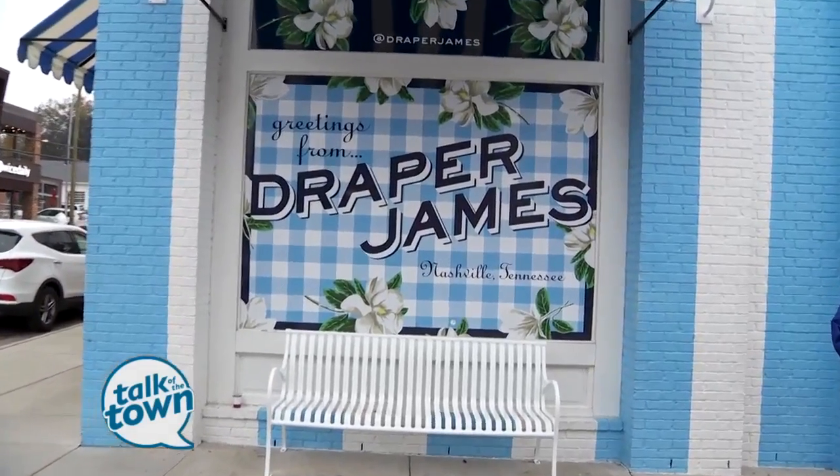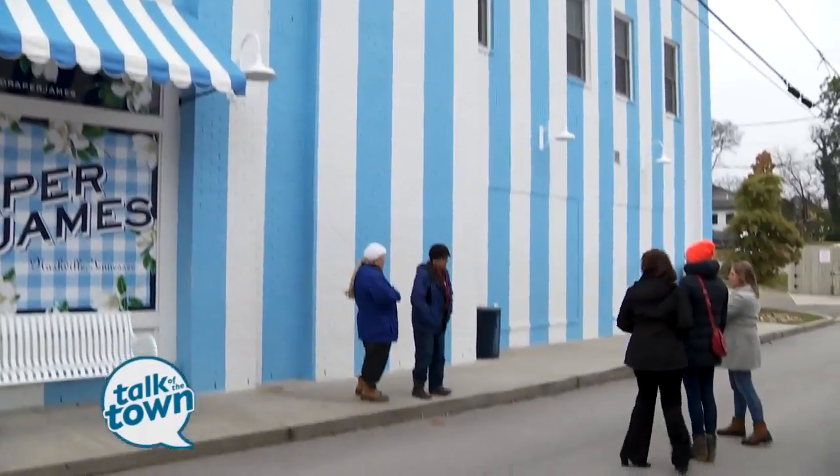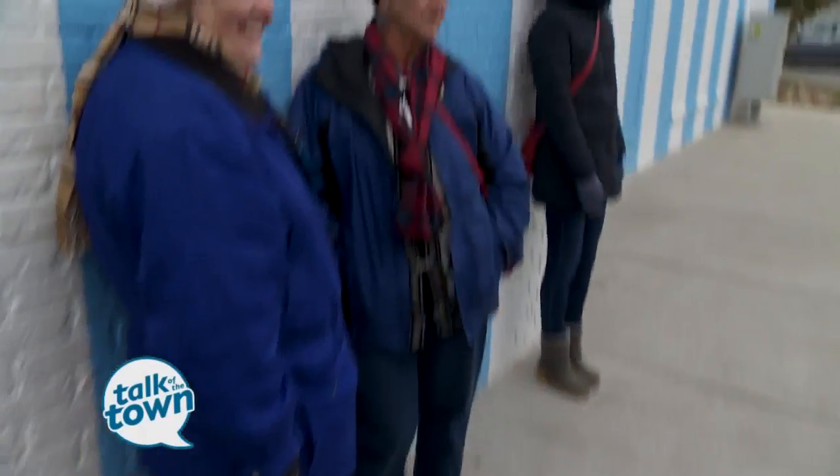Next we have Draper James. Are you all familiar with Draper James? It is Reese Witherspoon's store. Will you all get on the wall and we'll do a blue and white?